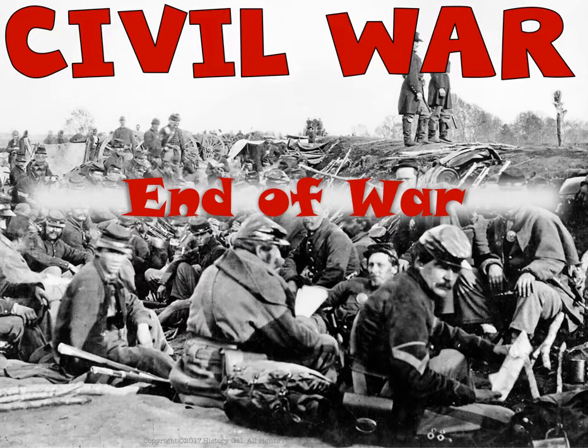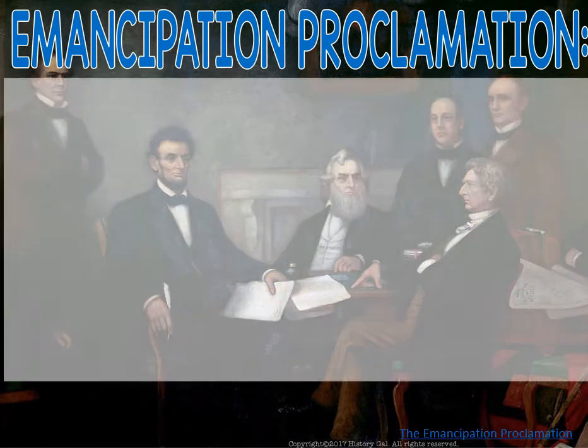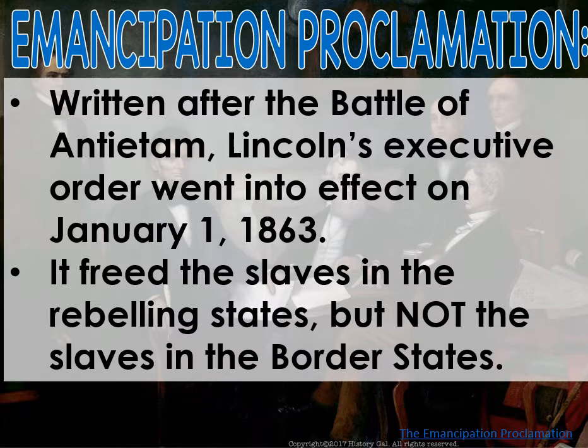The war is kind of coming to an end. We have the Emancipation Proclamation, which was written after the Battle of Antietam — the deadliest battle in the Civil War. Lincoln's executive order went into effect on January 1st, 1863. What it does is free the slaves in the rebelling states, but not the slaves in the border states. In the Union, most states had outlawed slavery except for our five border states, which still had slavery. With the Emancipation Proclamation, he doesn't free the slaves in those border states — it's only in the rebelling states, which is the Confederacy.